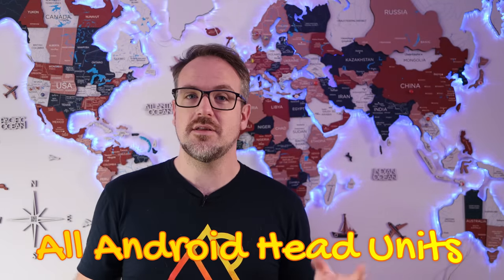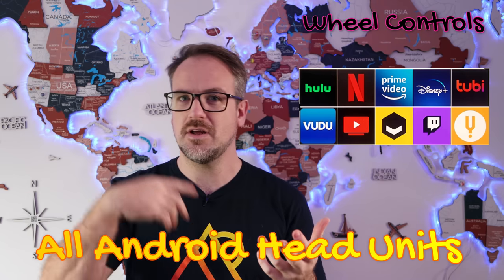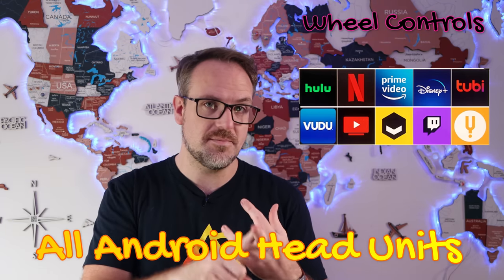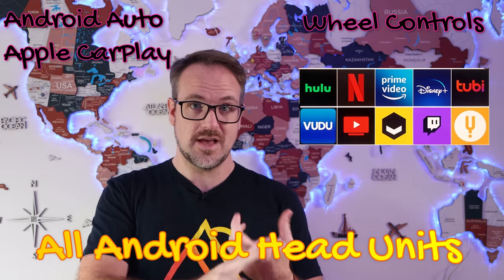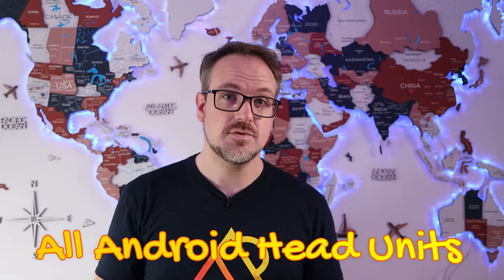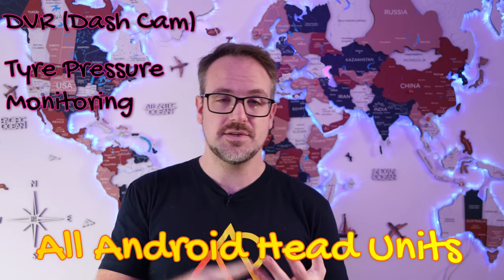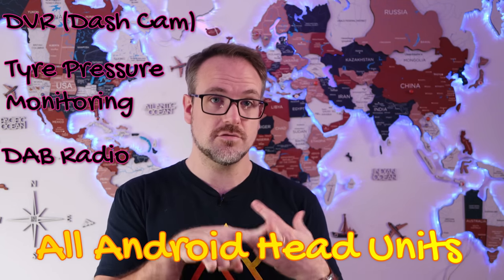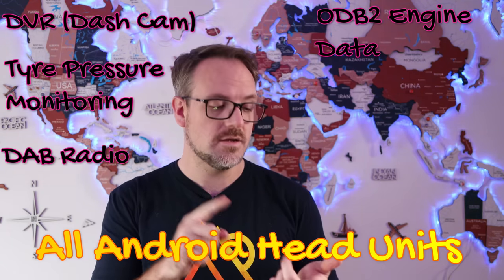Every head unit on this list is already compatible with steering wheel controls, video apps such as Netflix, YouTube, Disney Plus, and any other apps that you want to install. They all come with wireless Android Auto and wireless Apple CarPlay as standard. Through additional accessories, all of them are compatible with DVR dash cams, tire pressure monitoring systems, DAB digital radio, live car data via an OBD2 reader, and front and rear cameras.